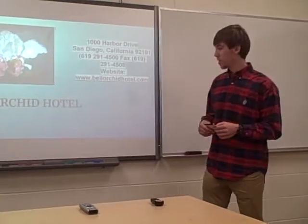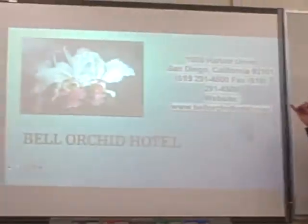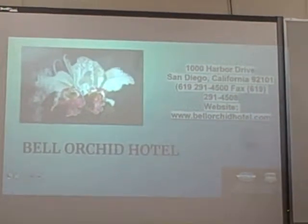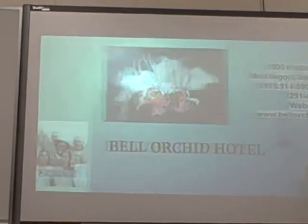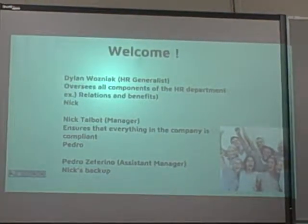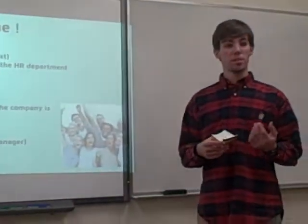Good morning, everyone. Before we get started, here's some Bell Orchid contact information if anyone needs it. So, welcome. I'm Dylan Wozniak, the HR generalist. That's Nick, he's the manager, and that's Pedro, he's the assistant manager. And we're going to tell you a little insight on what the HR department does.